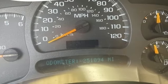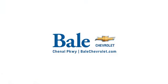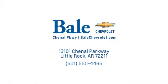You'll never know until you try. Test drive it today. Looking for an unbeatable deal? Come to Bale Chevrolet. We look forward to helping you at Bale Chevrolet.